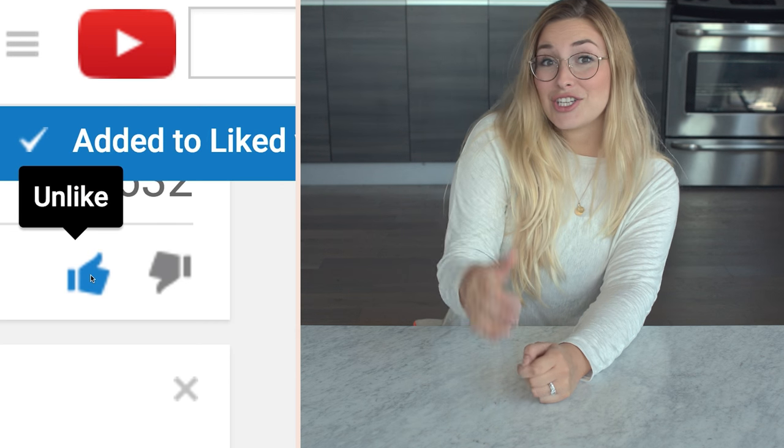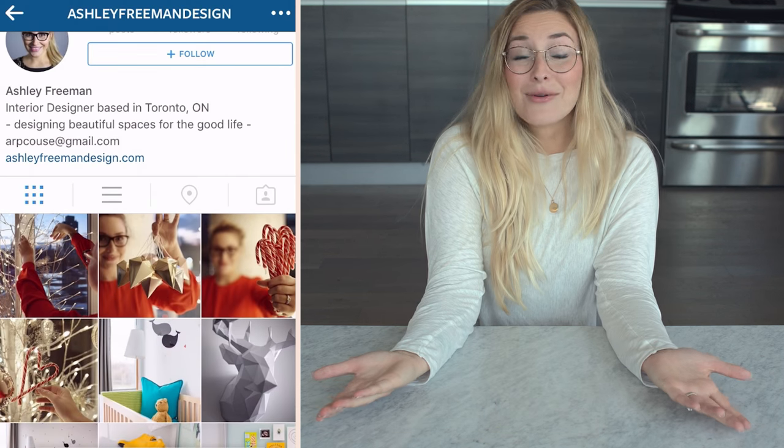What did you think? Did you like them? Did you think the color was not for you? Was that something that you would buy? I'd love to hear your thoughts. Please give it a like and a share and subscribe if you aren't already.